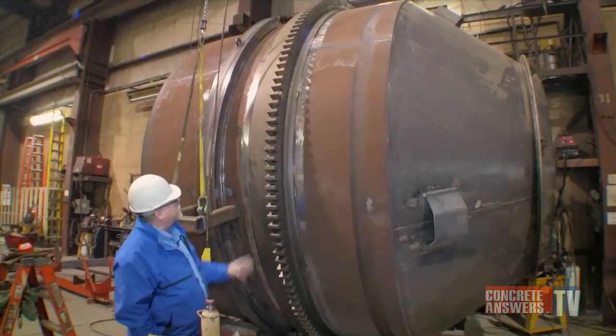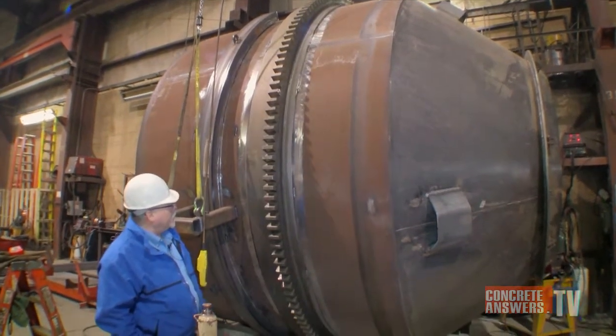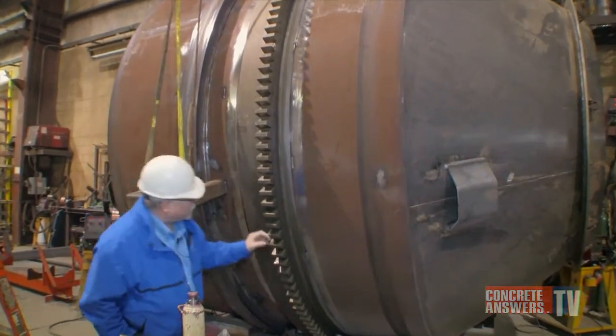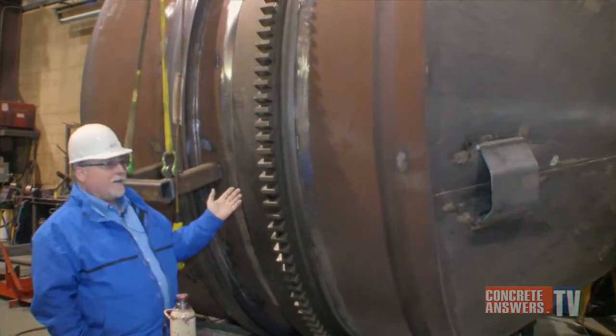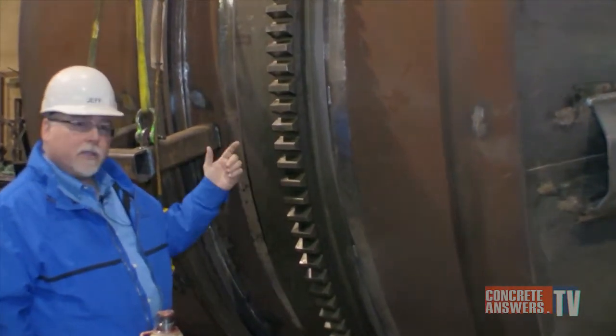We're out in the fabrication shop looking at one of our mixers being built. This particular unit is a 12-yard mixer. We're just getting ready to weld on the belly ring gear to this drum. Just wanted to show you how we get this ring gear in. We actually have it forged, through hardened, and get the teeth machine cut.